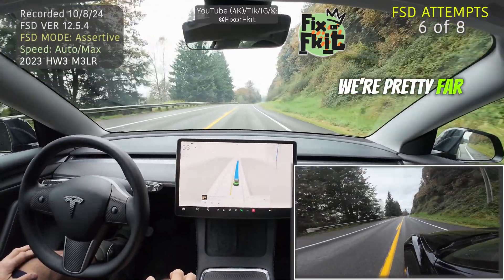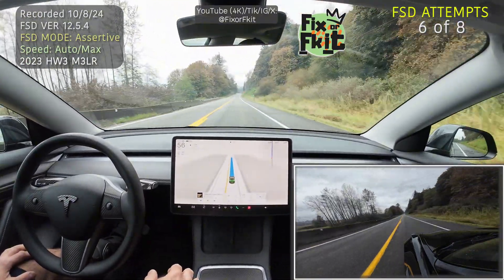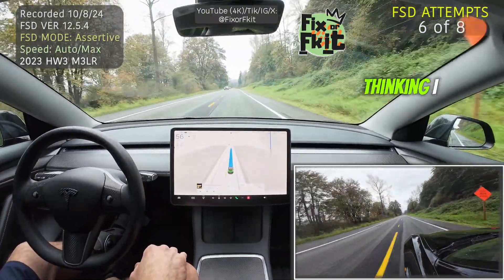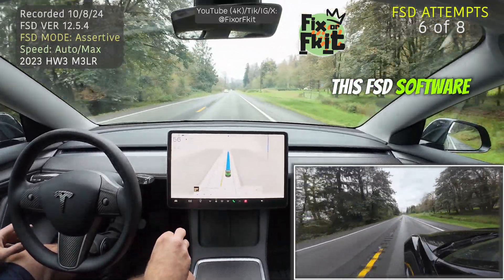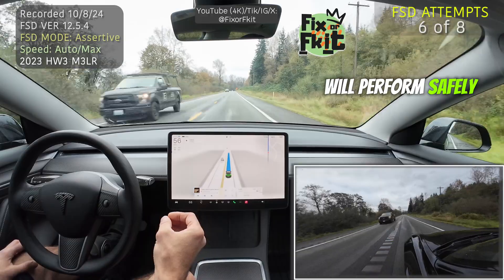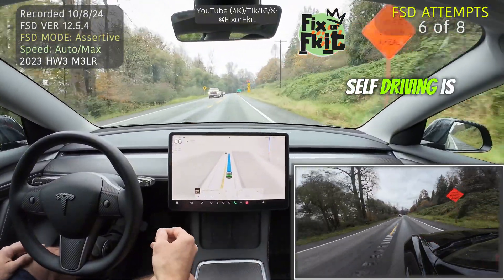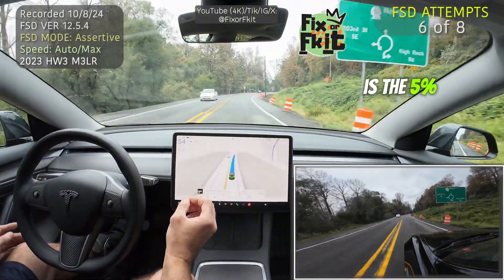I'm just going to let it do its thing. On its own it's accelerated up to 56 miles an hour. Overall, if you're watching this thinking I hate Tesla — I don't, I love my car. I don't like the fact that this FSD software is being presented as such a safe feature. Your car will perform safely with or without FSD — I've had times where the car slammed on its brakes to prevent an accident. But FSD, full self-driving, is not safe, because the 5% of the time where it does something stupid is the 5% that's going to cause an accident.